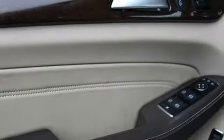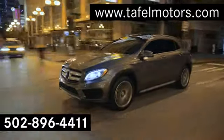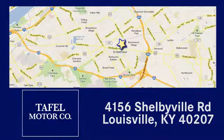If you've been waiting for the perfect time for a test drive, the time is now. Experience it today. Visit us online at taffelmotors.com, or call or stop in at 4156 Shelbyville Road in Louisville. A memorable experience awaits.